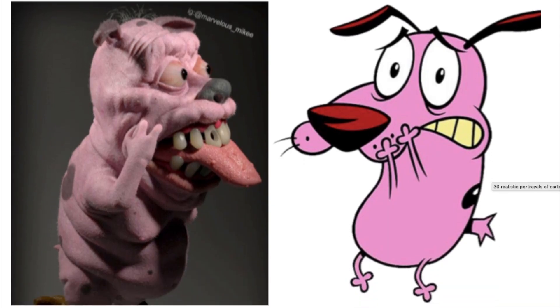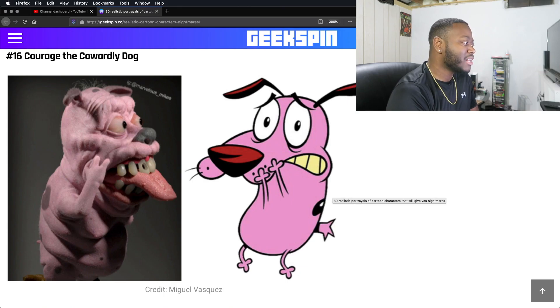Why did they have to do Courage like that? Oh my lord. He doesn't even look like a dog. That face is disturbing as shit. The teeth — I mean, that's correct, but yeah, no. No.